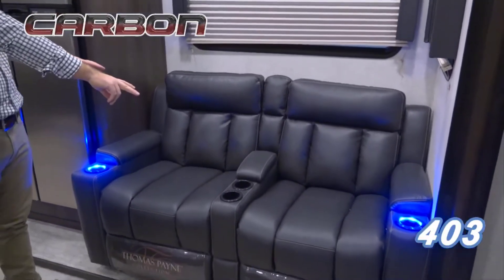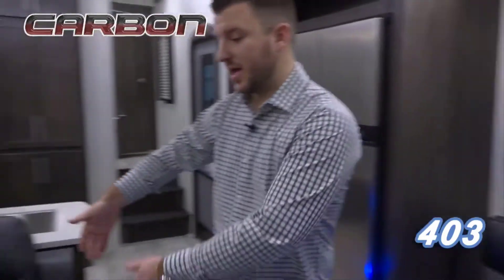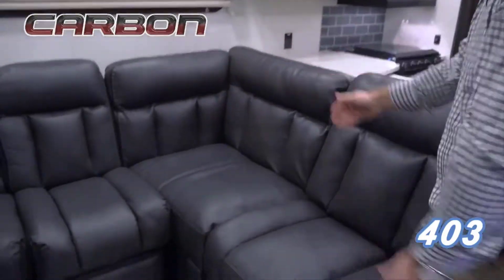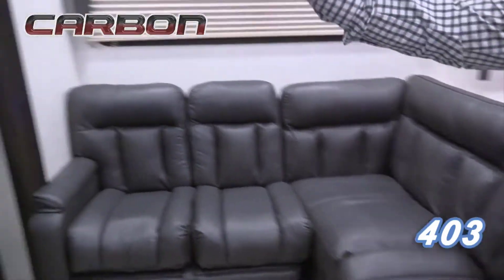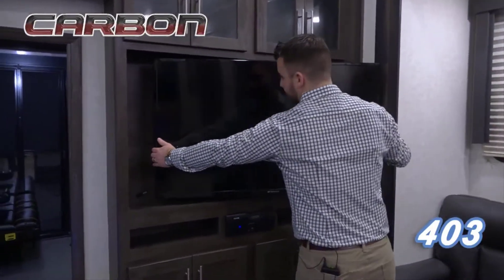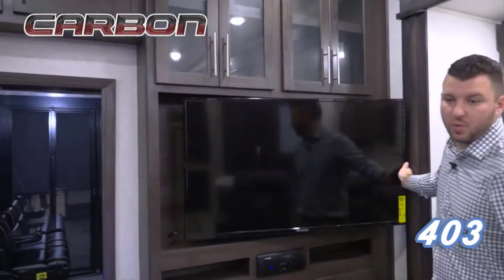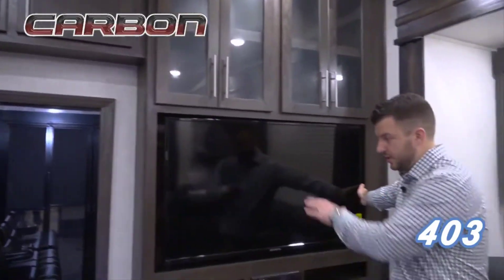What you're going to find here is two recliners on this side which are going to have heat, light, and massage, and then a big L-shaped sofa so you can sit three to four people. The nice thing is that it all leans right towards your big 40-inch TV that can come out on a big swivel and turn wherever you want, so no matter where you're sitting you have a great viewing angle to the TV.